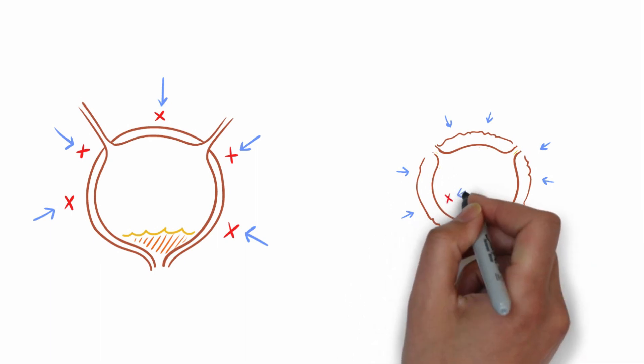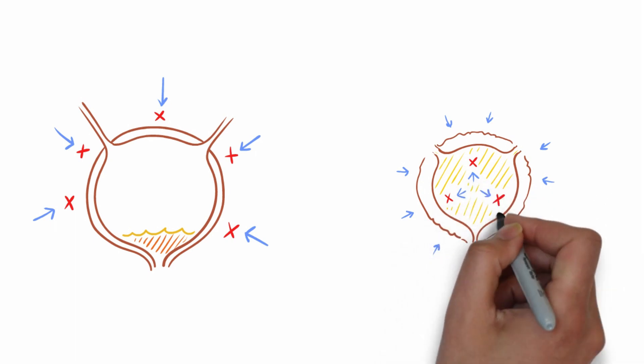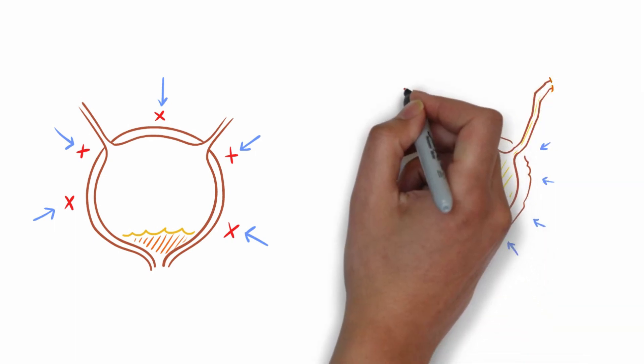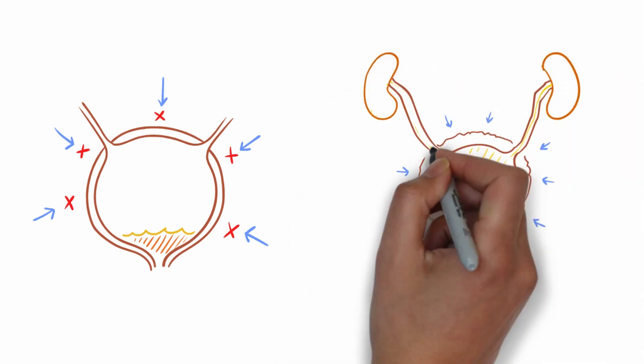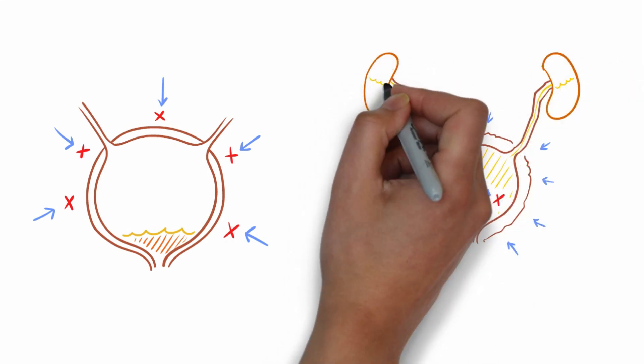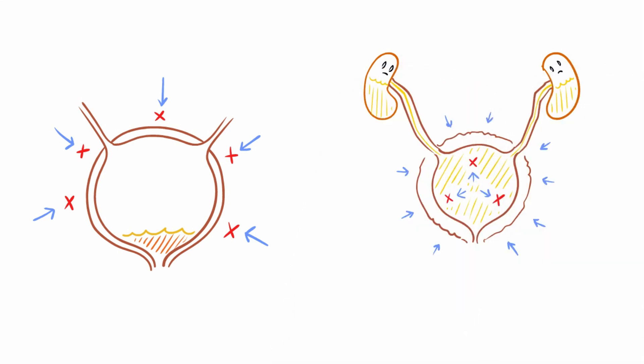So instead of stretching to hold all the wee, the bladder can't expand and the pressure inside starts to rise. This is bad news for the kidneys. High pressure in the bladder means that the wee trying to get down the ureters can't get in and gets stored in the kidneys and the ureters. There isn't really any storage space there, so kidney damage is likely to occur.